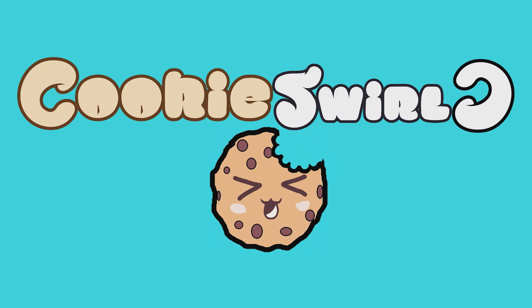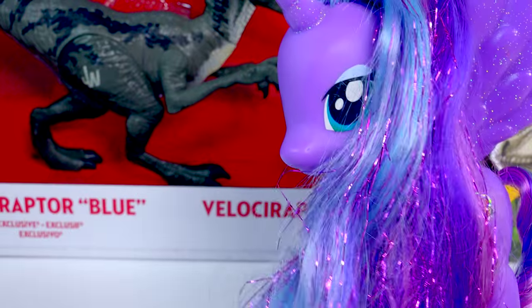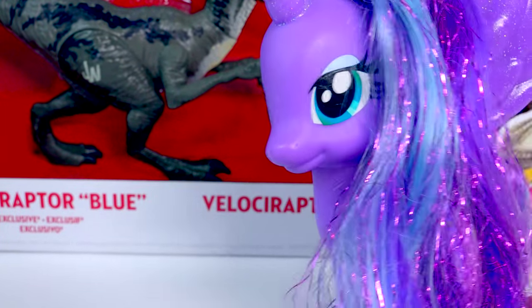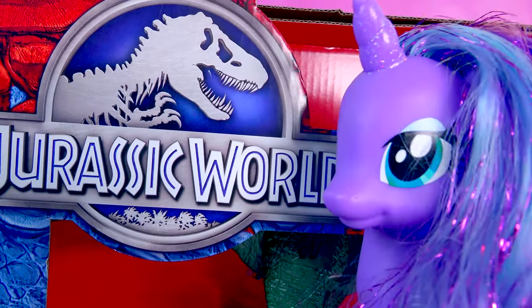Hello, Cookie fans! It is me, Princess Luna. Today we are going to be hanging out with the Velociraptors from the Jurassic World movie. That's right, Jurassic World.